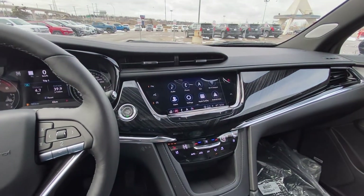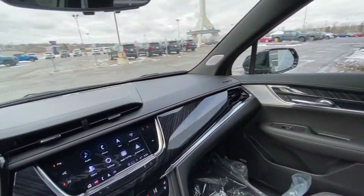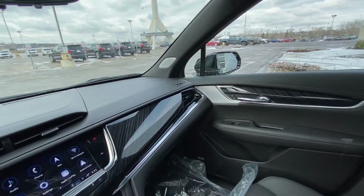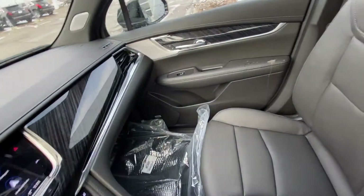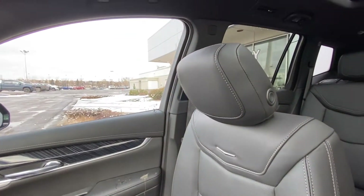The vehicle has heated and ventilated seating, dual-zone climate control, an all-black interior with wood-trim finish, Bose Performance Series audio throughout, and leather heated and ventilated Cadillac XT6 seating.